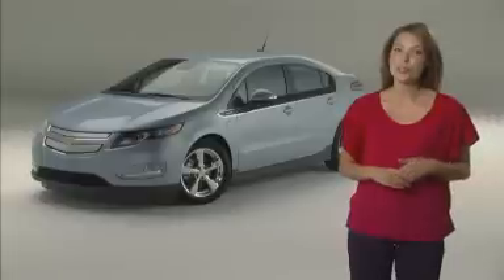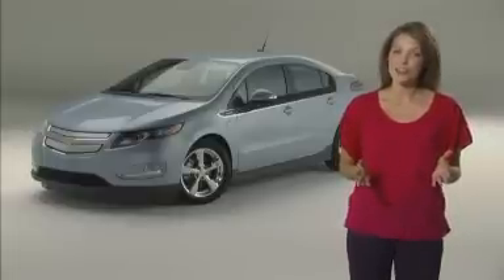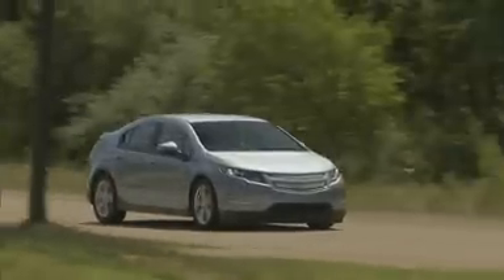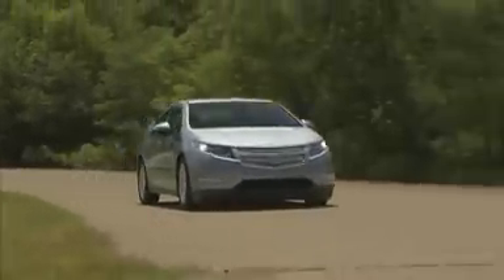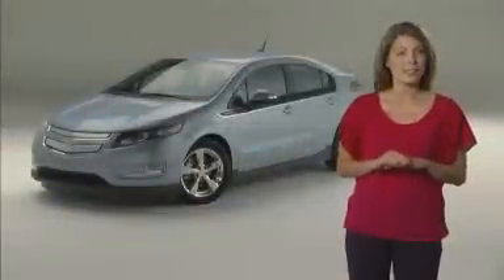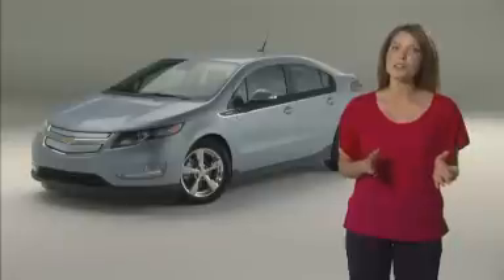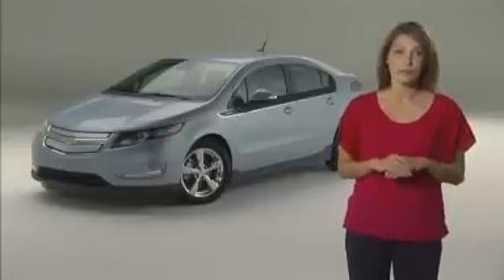The Volt has two unique maintenance modes to keep it in good working condition: engine and fuel maintenance modes. If you have a short daily commute, it's possible that your gas engine will seldom run. If it hasn't operated or has had limited operation after approximately six weeks, engine maintenance mode, or EMM, runs the engine to keep it in good working condition. EMM will force the engine to run, even if the propulsion battery is charged up enough to power the vehicle.